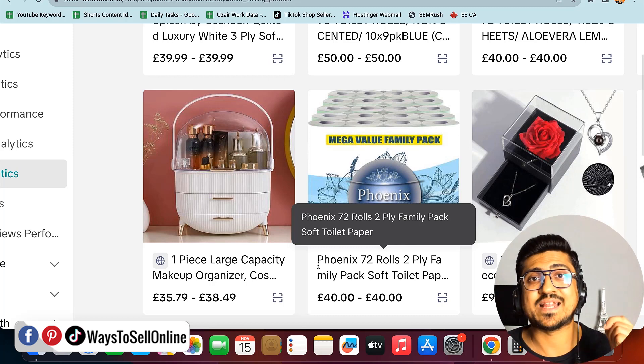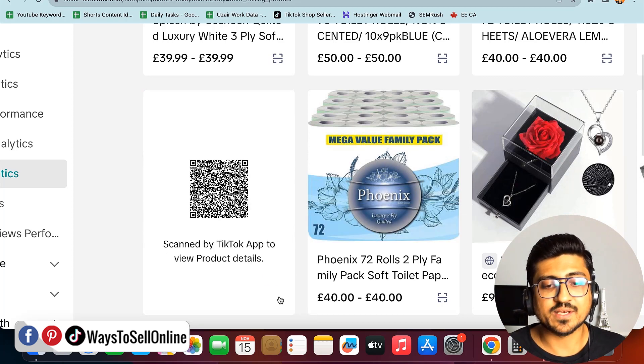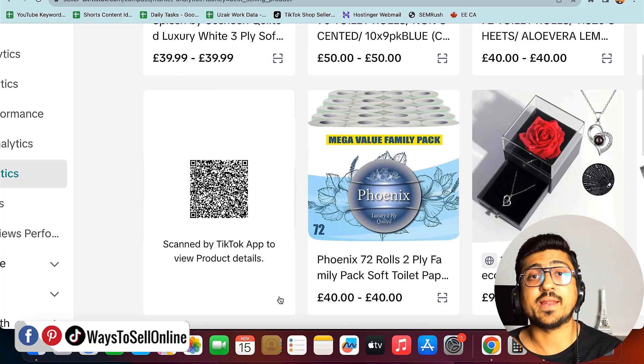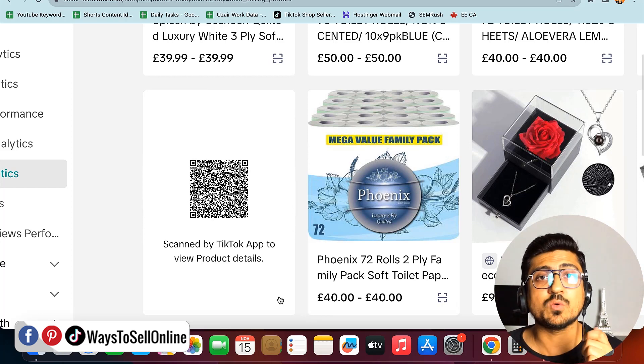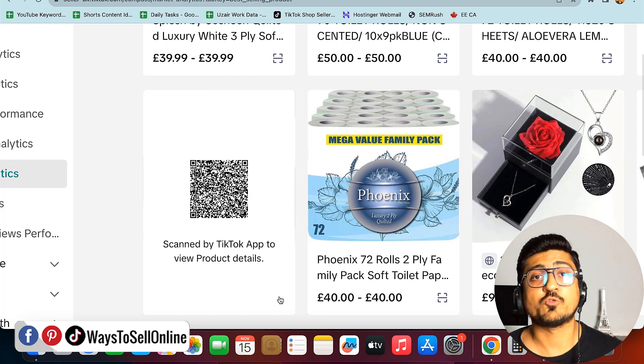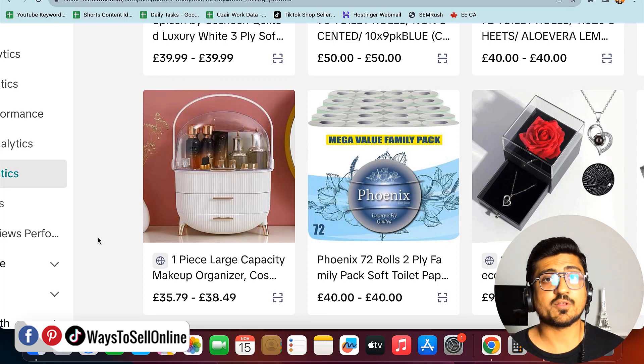If you want more information about a product — the seller's listing, images, or what kind of video ads they're making — hover your mouse over the scan button. You'll see a QR code. Open the TikTok app on your phone and scan that QR code to see the product listing on your TikTok mobile app, because you cannot view TikTok listings on a computer or laptop.